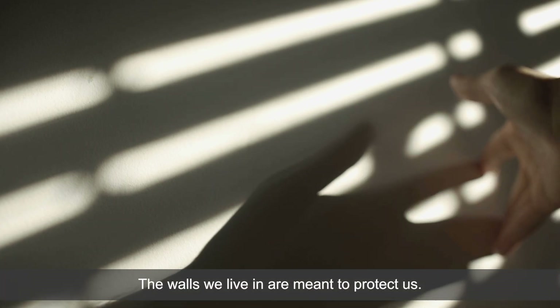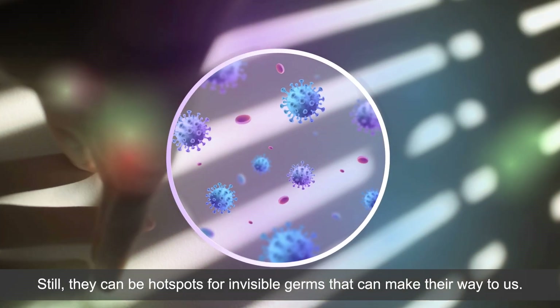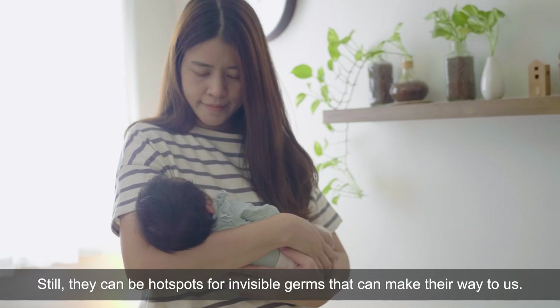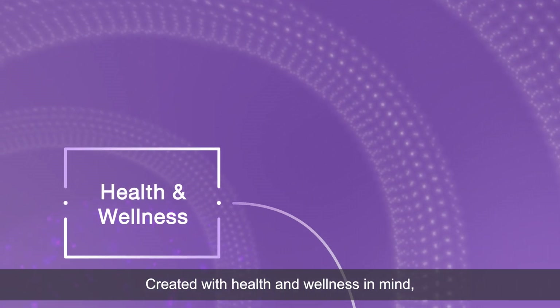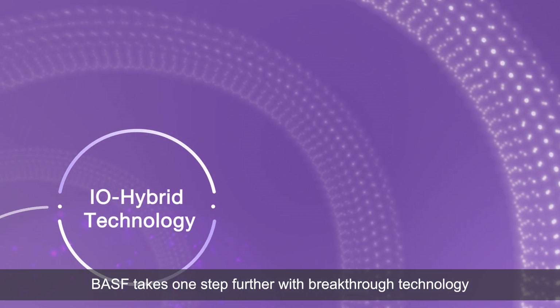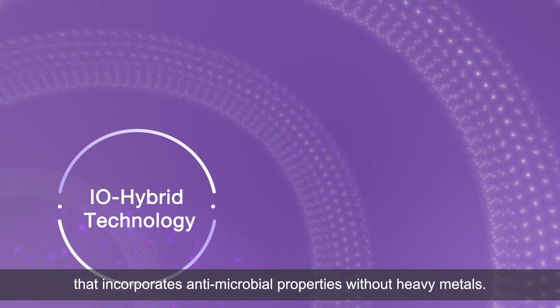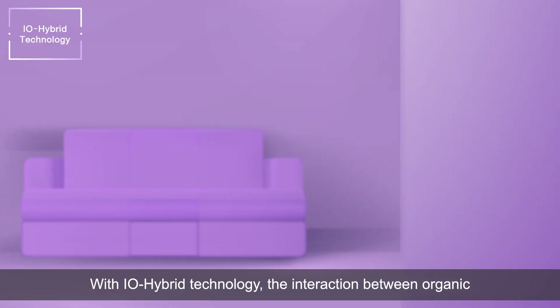The walls we live in are meant to protect us. Still, they can be hotspots for invisible germs that can make their way to us. Created with health and wellness in mind, BASF takes one step further with breakthrough technology that incorporates antimicrobial properties without heavy metals.